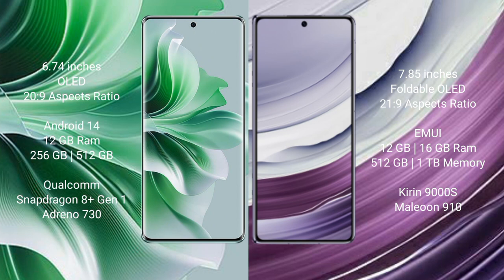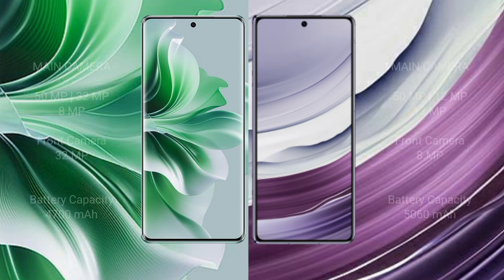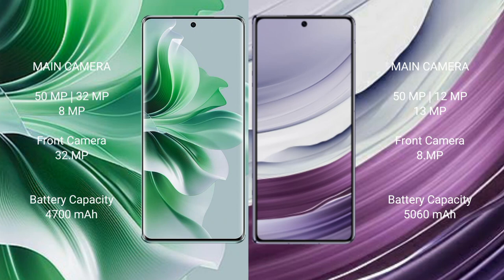Huawei Mate X5 comes with 12GB or 16GB RAM and 256GB, 512GB, or 1TB internal storage, Kirin 9000S processor. Oppo Reno 11 Pro features a triple rear camera setup: 50MP plus 32MP plus 8MP, and front camera 8MP. Huawei Mate X5 features a triple rear camera setup: 50MP plus 12MP plus 13MP.